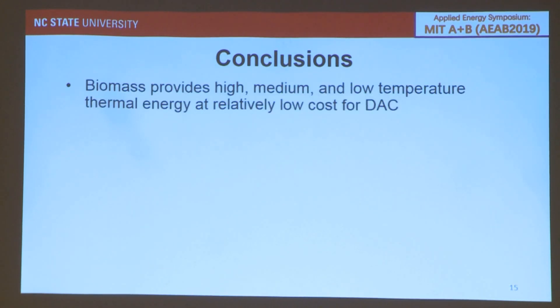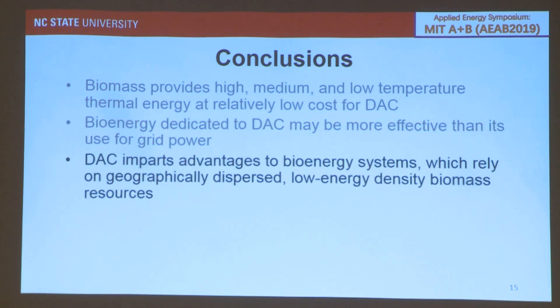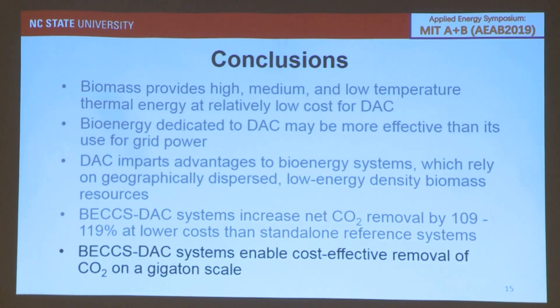To conclude: biomass provides high, medium, and even potentially low temperature thermal energy at relatively low cost for DAC. It's possible that bioenergy dedicated to DAC may be more effective than its dedication for grid power, which is what most BECCS technologies assume today. DAC imparts advantages to bioenergy systems, which rely on geographically dispersed, low energy density biomass resources. The BECCS-DAC coupled systems increase net removal of CO2 by 109–119% compared to standalone systems, and the coupled systems enable cost-effective removal of CO2 potentially on a gigaton scale.